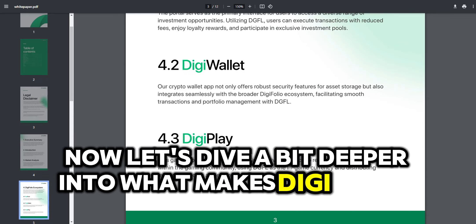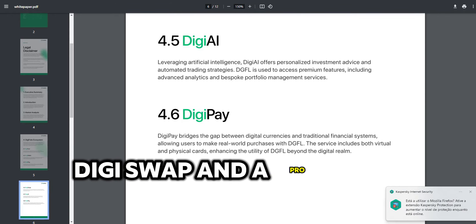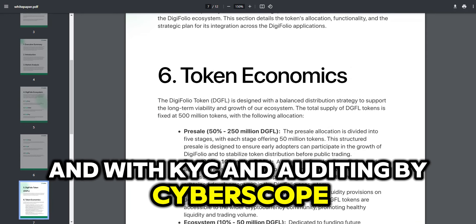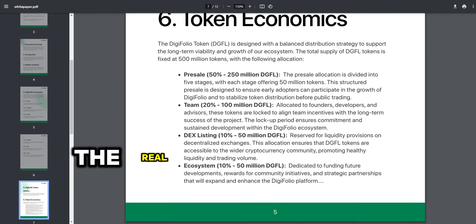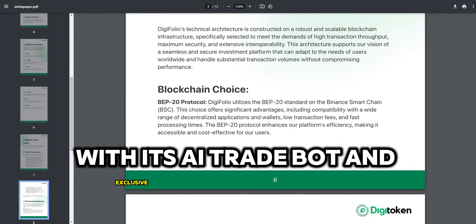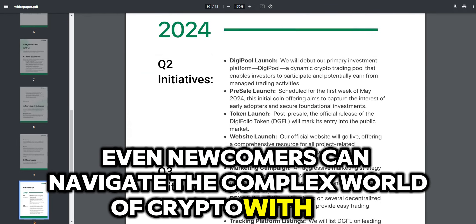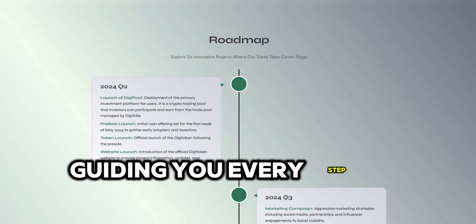Let's dive a bit deeper into what makes Digitoken tick. With features like a Web3 wallet, Digiswap, and a ProChess platform, there's something for everyone in the Digifolio ecosystem. And with KYC and auditing by Cyberscope, you can trust that your investments are in safe hands. Perhaps the real magic lies in Digitoken's AI trade bot and exclusive crypto trading pools, so even newcomers can navigate the complex world of crypto with ease. It's like having a seasoned investor in your corner, guiding you every step of the way.